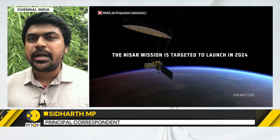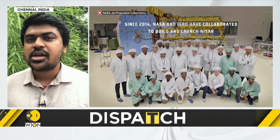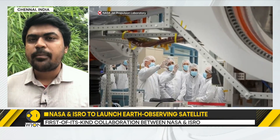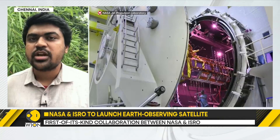NISAR is a satellite jointly built by NASA and ISRO. It's an Earth-imaging satellite that can image the Earth irrespective of weather conditions or day or night conditions. NISAR will map the Earth in both L-band and S-band, which is a very high-resolution quality of data.